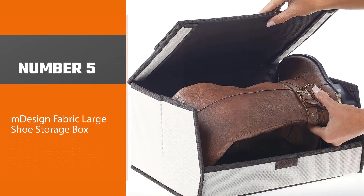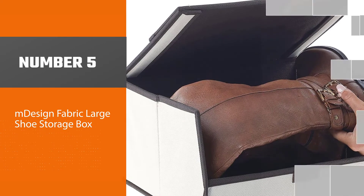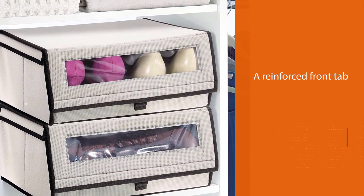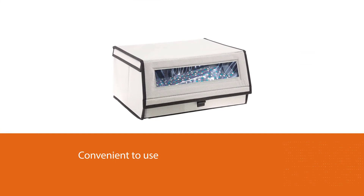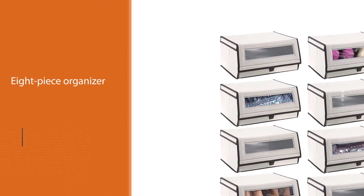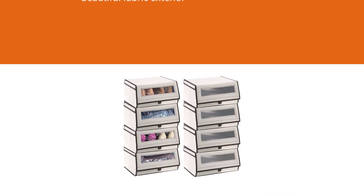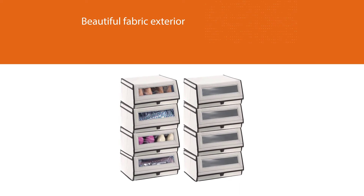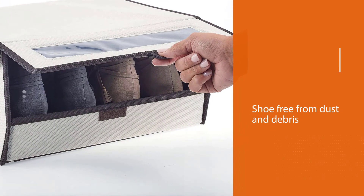Number 5: M-Design Fabric Large Shoe Storage Box. The modern holder has a reinforced front tab with hook and loop closure, making it convenient to use. This 8-piece organizer from M-Design has a beautiful fabric exterior with a textured print to keep your shoes free from dust and debris. Designed to be stackable and easy to access, the lid is hinged in two locations to allow your shoes to slide out while the box is still stacked. The functional and versatile organizer can hold heels, flats, blankets, sweaters, and more.